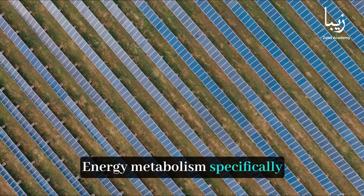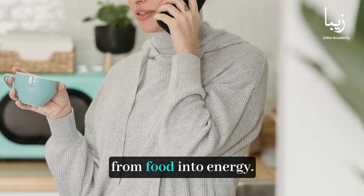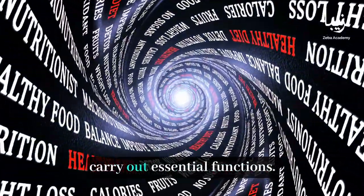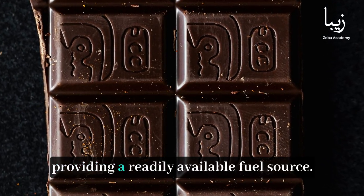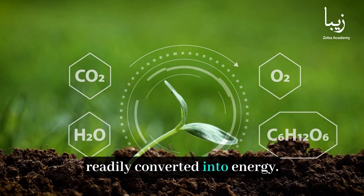Energy metabolism specifically refers to the process by which the body converts the macronutrients — carbohydrates, fats, and proteins — from food into energy. Each macronutrient plays a unique role in providing the body with the energy it needs to carry out essential functions. Carbohydrates serve as the body's preferred source of energy, providing a readily available fuel source. They are broken down into glucose, a simple sugar that can be readily converted into energy.